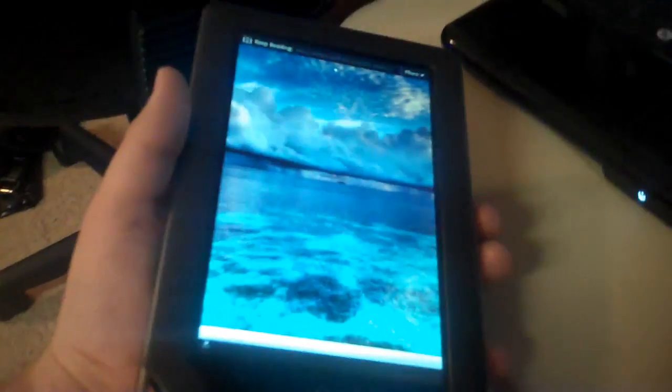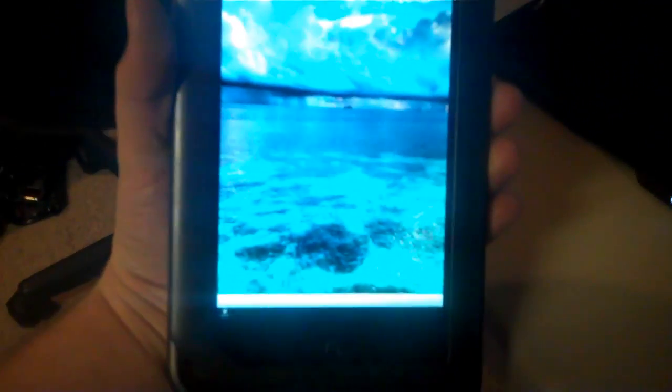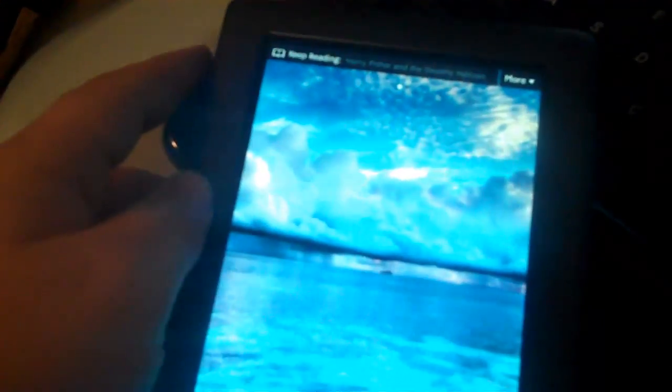Hey guys, here's my Nook Color. I just want to show you guys that I was able to successfully root it today. Looks totally normal here — this is still the Nook Color launcher.